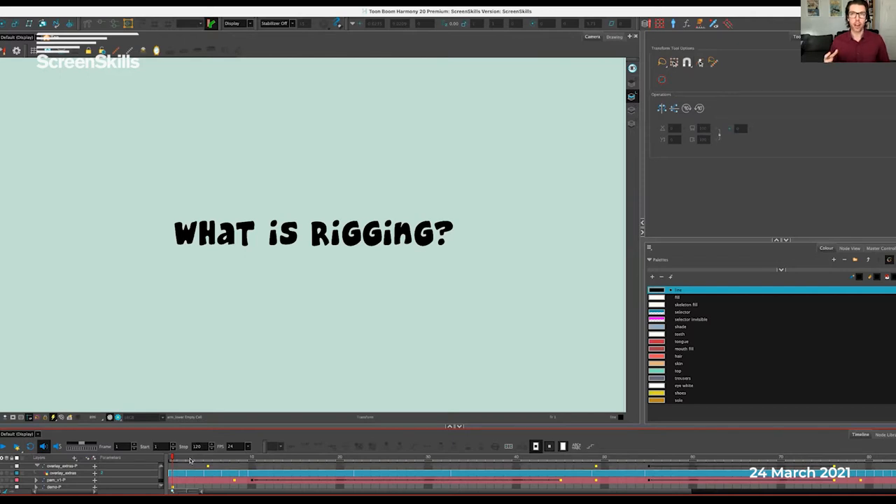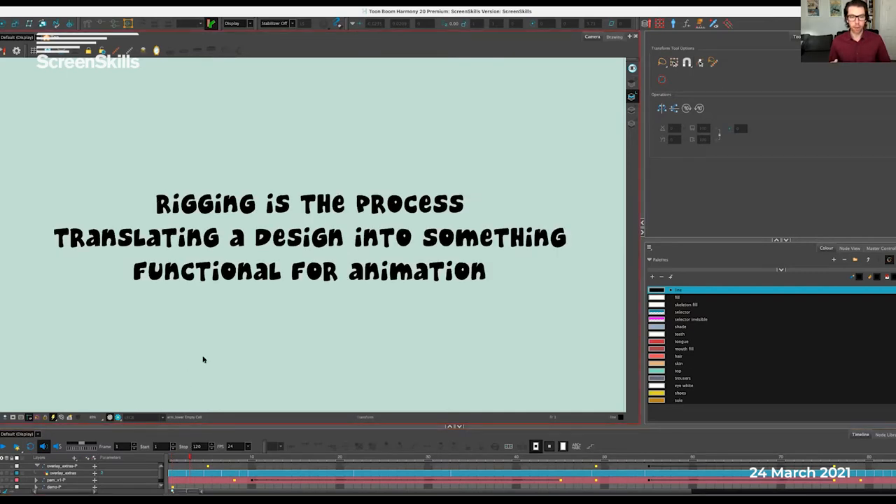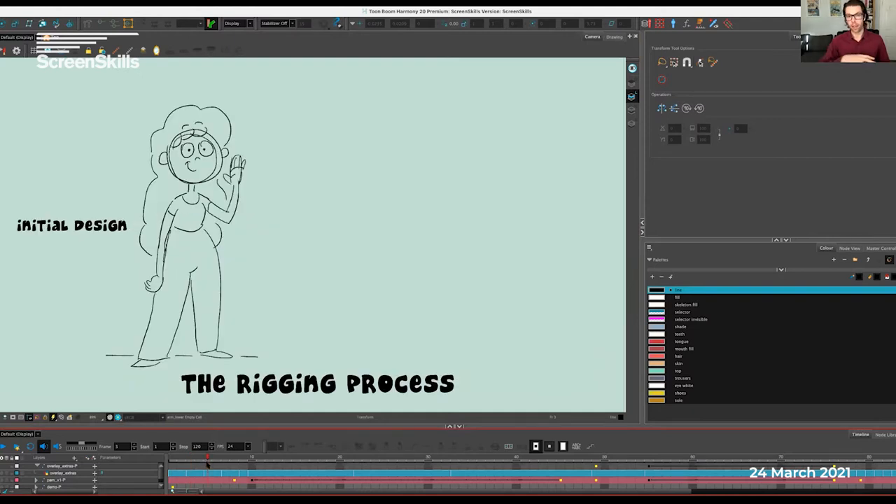So what is rigging? I came up with: rigging is the process of translating a design into something functional for animation. Riggers sit in the production after design and before animation. I think of them as the glue that holds a production together — they stick all the design bits together and bring them to animation. They enable animators to create the artwork and movement from the artwork, so they have a very important job in a modern animation studio.